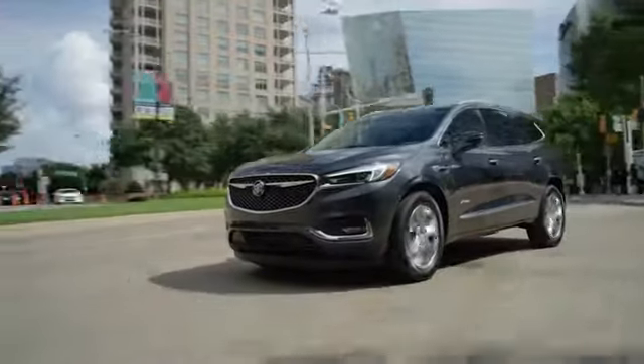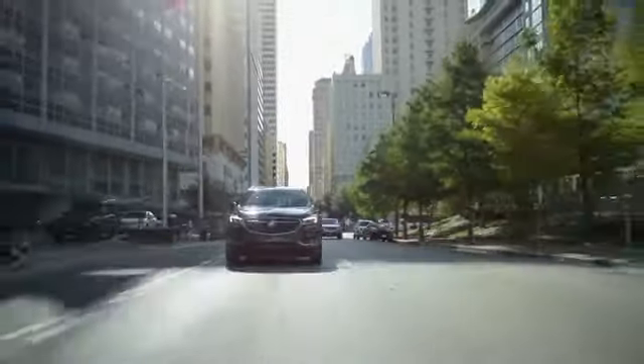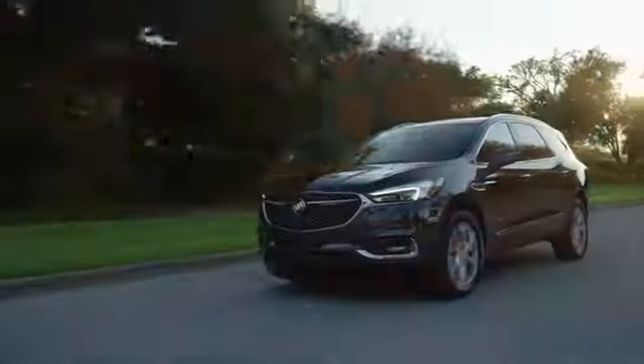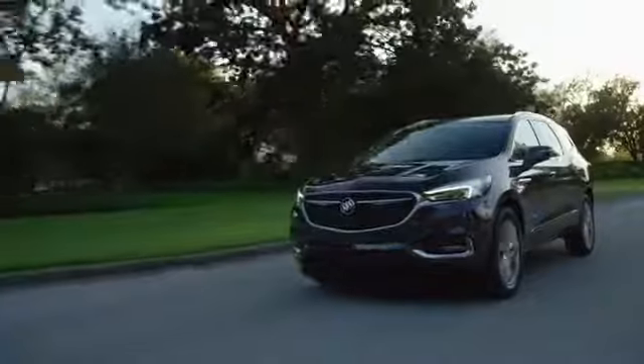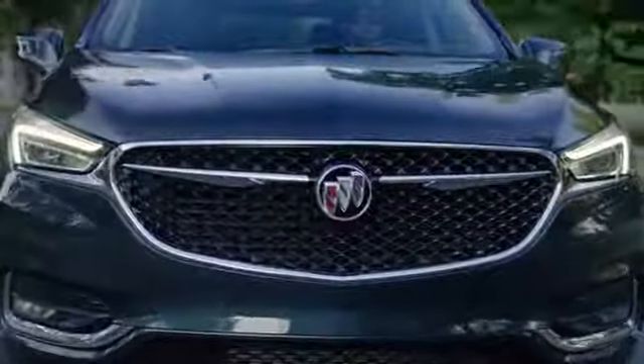When life's twists and turns get a little bumpy, the innovative 5-link rear suspension system helps you feel in control. It also provides responsive steering, improved cornering, and reduced noise and vibration, making the Buick Enclave as comfortable as it is capable.